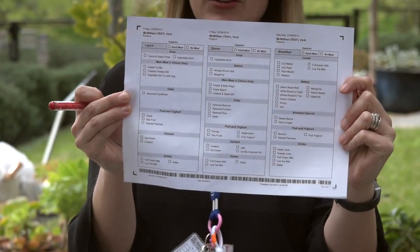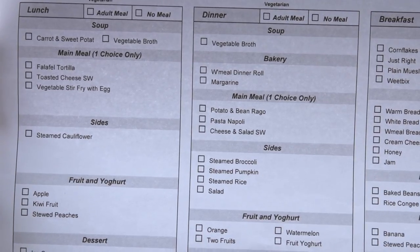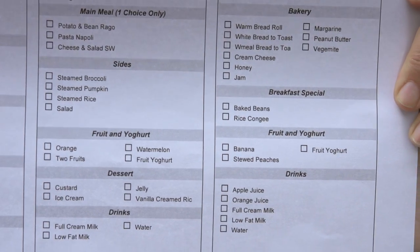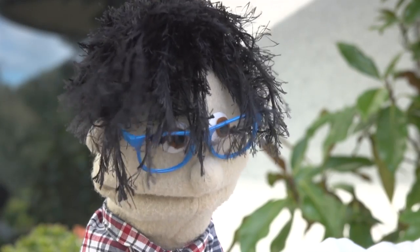We try and make sure that everybody has a couple of choices each meal time. For instance, this menu is one for someone that's a vegetarian, but you can see at each meal time there's a couple of choices for a main meal and some sides as well as drinks.